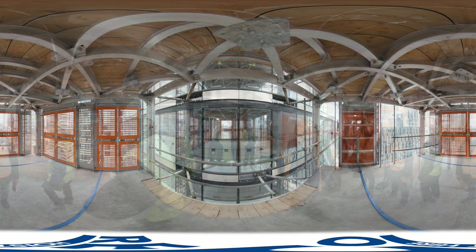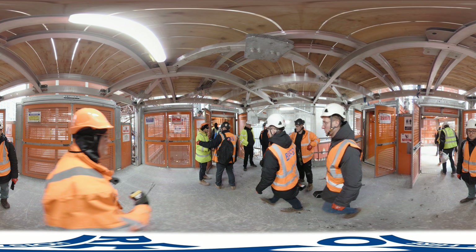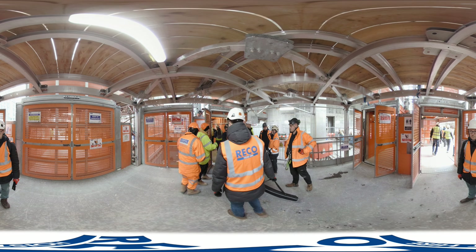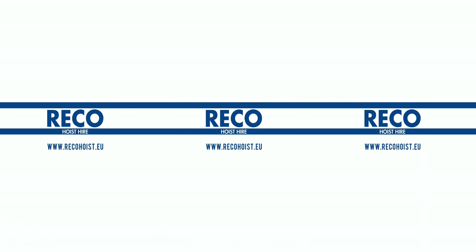This protects the floors from wind and rain at an early stage and allows for completion of the fit-out of lower floors as construction continues on the main building above. For more information, visit ricohoist.co.uk.